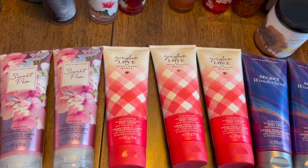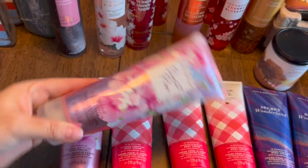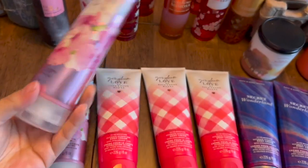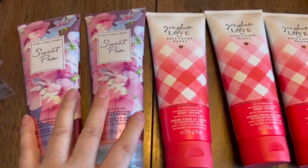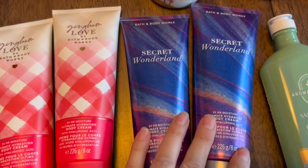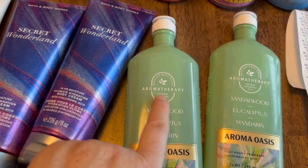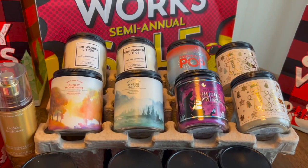This was one of my really superb finds — the body creams. Look how big these are! Two dollars each: Sweet Pea, Gingham Love, which is a newer scent, and Secret Wonderland. I also got two body washes in the aromatherapy line — two dollars each as well.